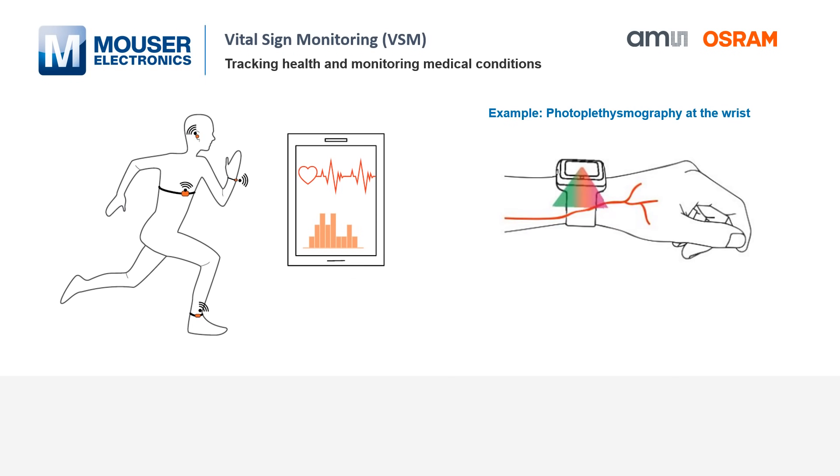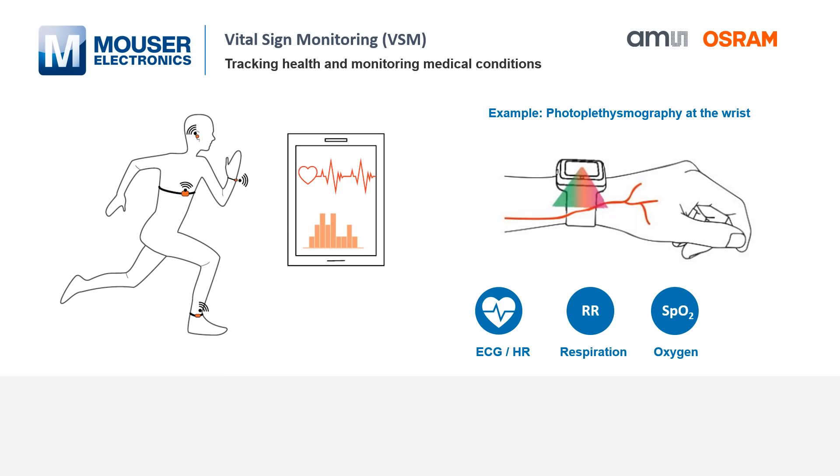Smart watches, as an example, will soon be able to measure not only the heart rate, respiration rate, and blood oxygen saturation, but also blood pressure, temperature, and many other vital signs.